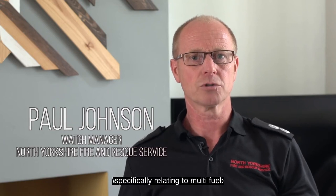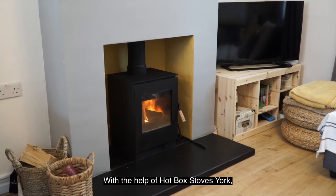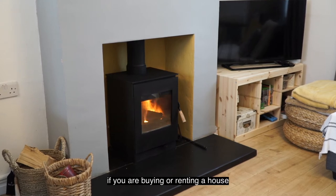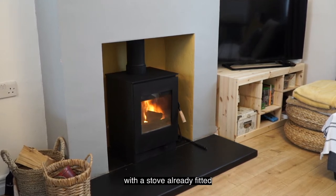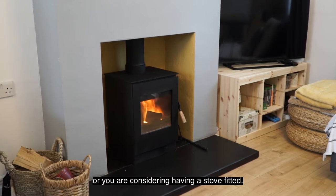Welcome to this fire safety video specifically relating to multi-fuel and wood burning stoves. With the help of Hotbox Stoves York, I'm going to talk through with you what you should be looking for if you are buying or renting a house with a stove already fitted, or you are considering having a stove fitted.